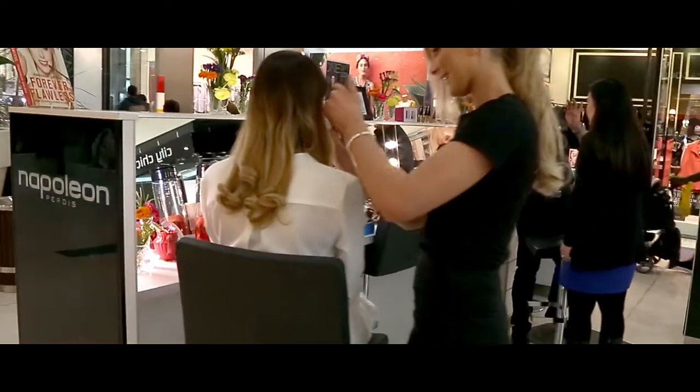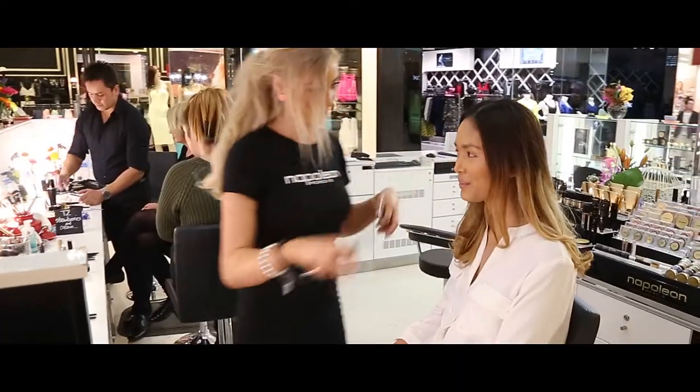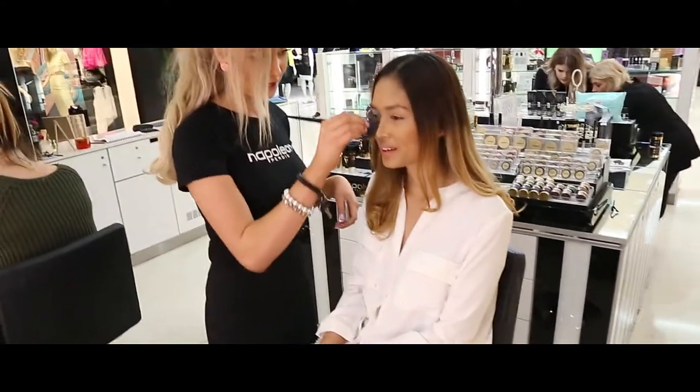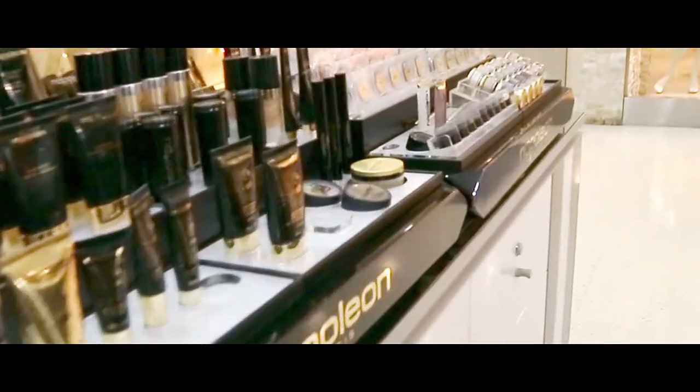The fantastic look that's coming out for spring-summer is all about a luminous skin — really beautiful, fresh skin. Skin that has a sheen to it but it's not shiny. It's healthy, it's fresh, it's got a glow but it's not too intense.